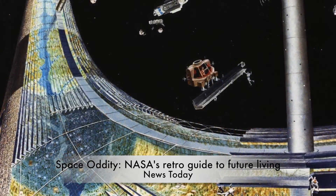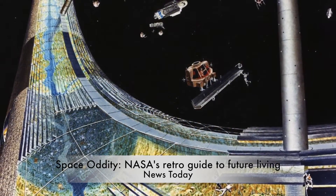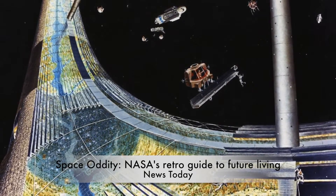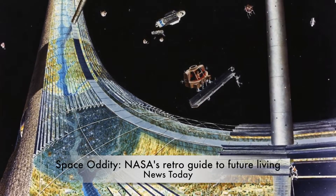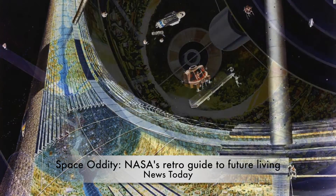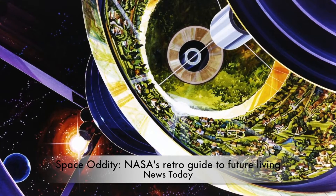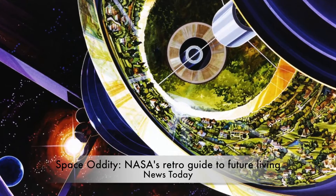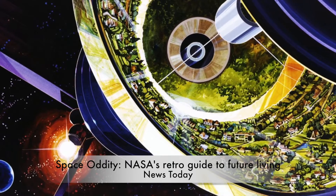Working with architects, researchers, engineers and scientists in Mountain View, California, O'Neill assessed whether his ideas were feasible, eventually drawing up three concepts to present to NASA: the Bernal sphere, the toroidal colony, and the cylindrical colony. Each used centrifugal force to generate artificial gravity, reflected in their circular designs, and vast solar arrays to power their rotation.